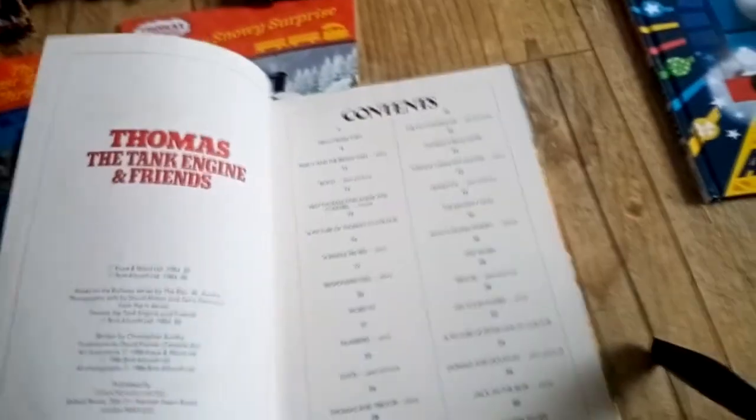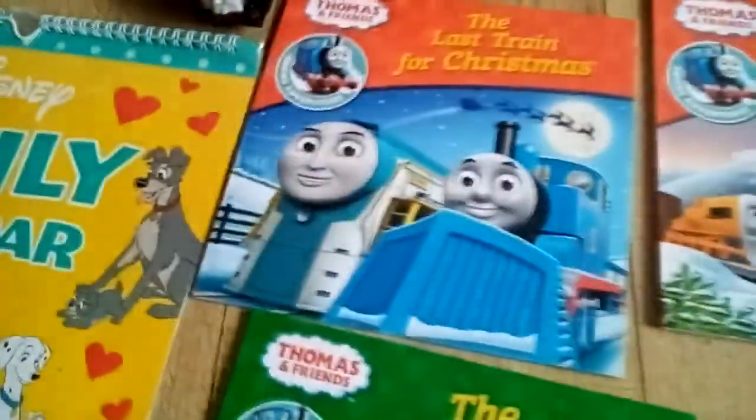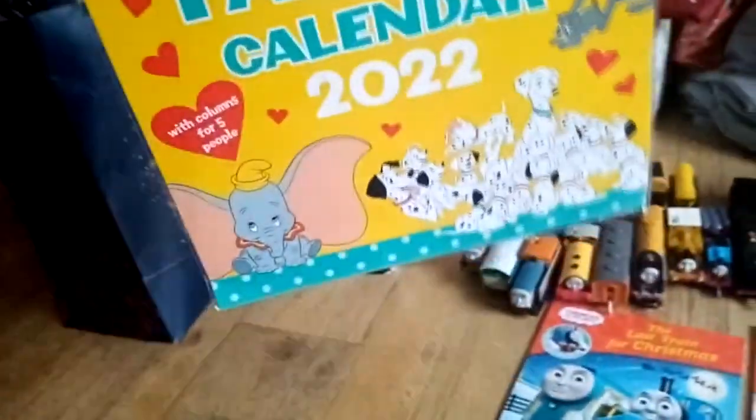Oh, it was 1986. The Snowy Surprise. The Last Train for Christmas. The Snowy Special. This Disney Family Calendar.